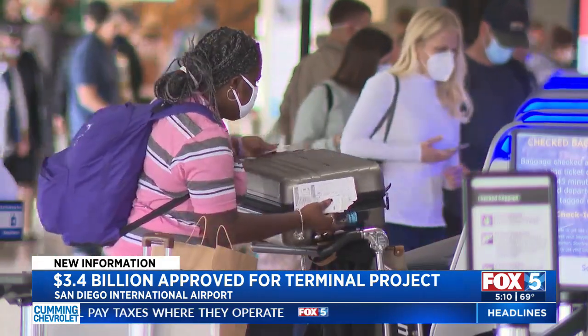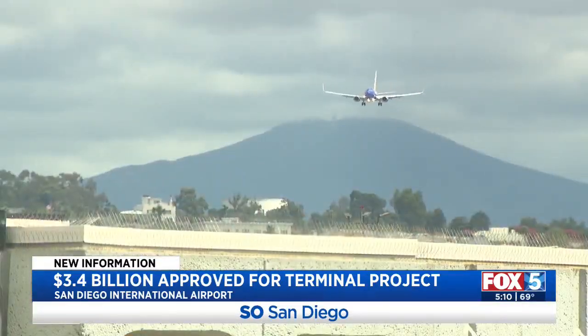It's going to be fantastic. I travel a lot for work, and there's not actually that many direct flights out of San Diego, so hopefully this will mean more direct flights and easier travel.